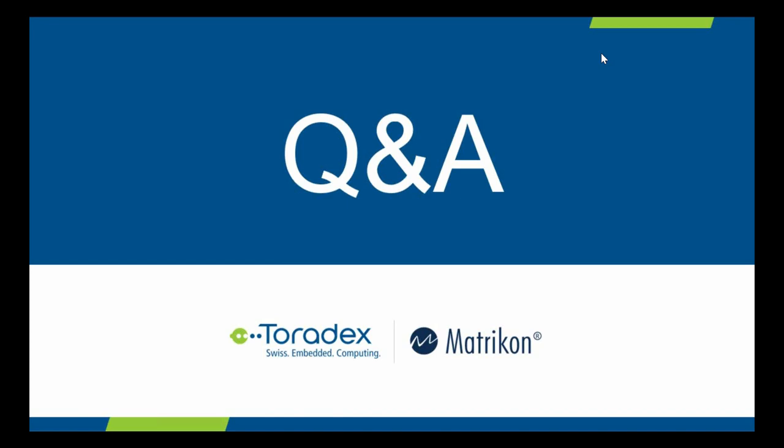Toradex has a comprehensive developer website, and Matricon's documentation is also very comprehensive and easy to understand. In addition, you can always look to our common partners and ask them to help with the implementation. Those are all the questions for this webinar session. Thank you very much, Derek, for being with us today and providing this overview about Matricon Flex OPC UA. Thank you for having me. Thank you to the audience — have a nice day.